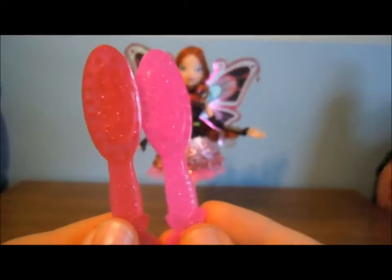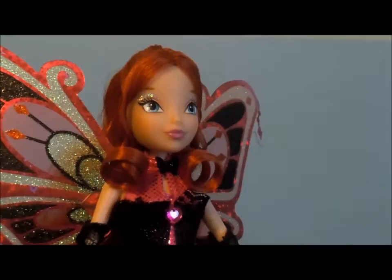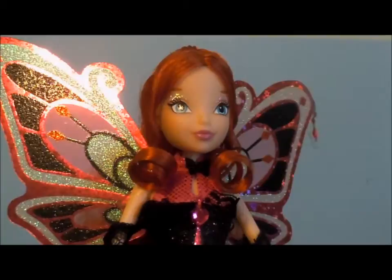Sadly, she only comes with one accessory, which is this brush, but a good thing about this brush is it's actually different than the other ones. The other brushes were this color, and this is like a lighter pink, and I like this brush a lot better. Here's her makeup — I think her makeup is pretty much the same as Believix and Enchantix, but she does have silver eyeshadow on top, so that's a little different.